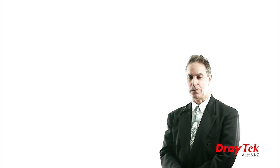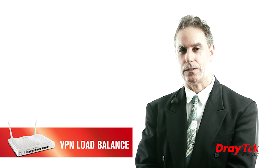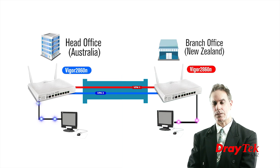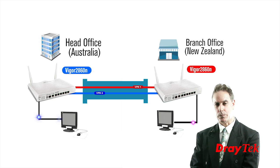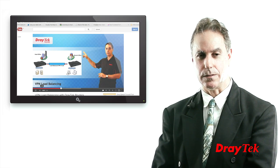Some of the other features of this router include bandwidth management, access point management, and quality of service. The VPN load balance feature allows you to combine two VPN tunnels to a remote network, providing a larger capacity network pipe between the two sites, as well as supporting redundancy should one of the WAN connections fail. More details are also available in our other video, VPN load balancing with DrayTech routers.